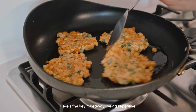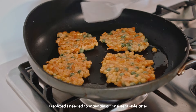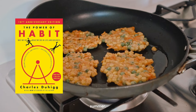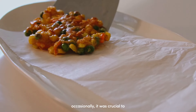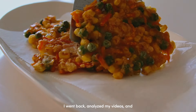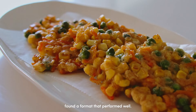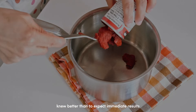Here's the key takeaway: be repetitive. I realized I needed to maintain a consistent style after reading The Power of Habit last summer. To resonate with viewers who only glance at my posts occasionally, it was crucial to have a recognizable and repetitive style. I went back, analyzed my videos, and found a format that performed well. Initially, my approach attracted little attention, but I knew better than to expect immediate results.